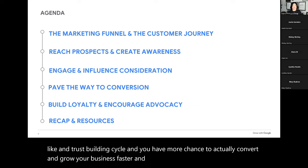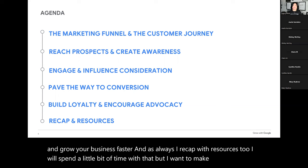I recap with resources too. I want to make sure that you get a copy of today's slides and you have plenty of time to ask questions.